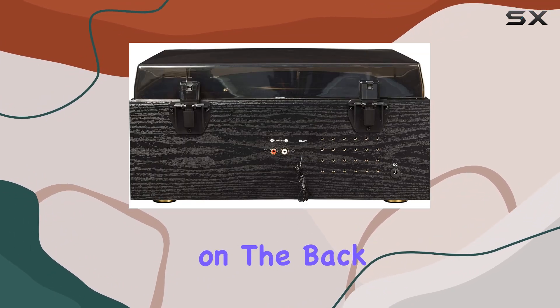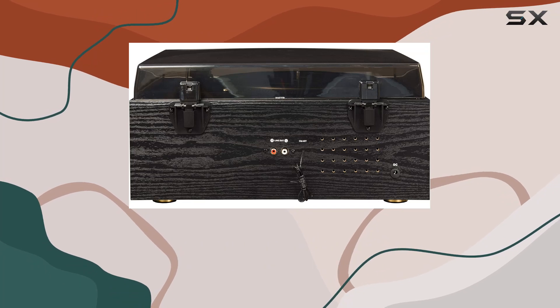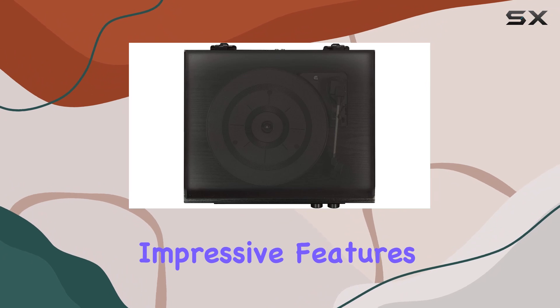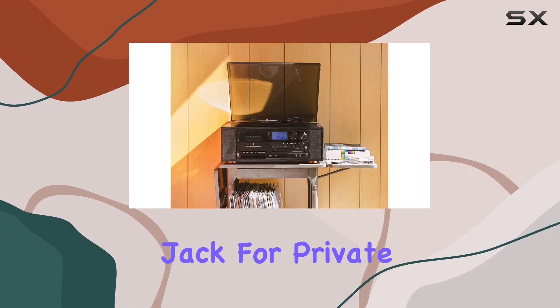The RCA output on the back ensures compatibility with existing stereo systems or external speakers, offering flexibility for any setup. Impressive features continue with a headphone jack for private listening.